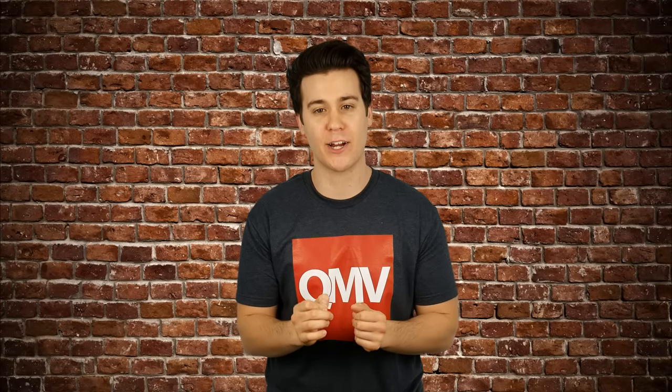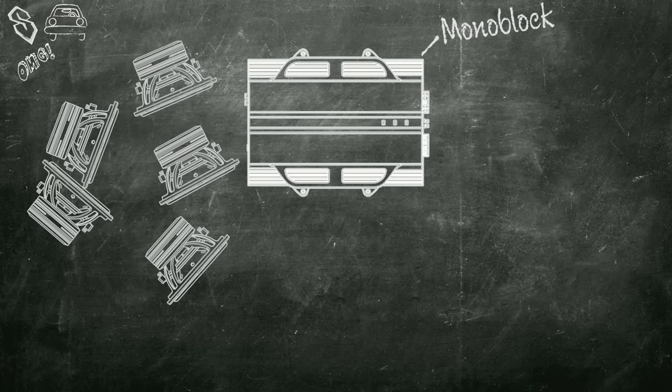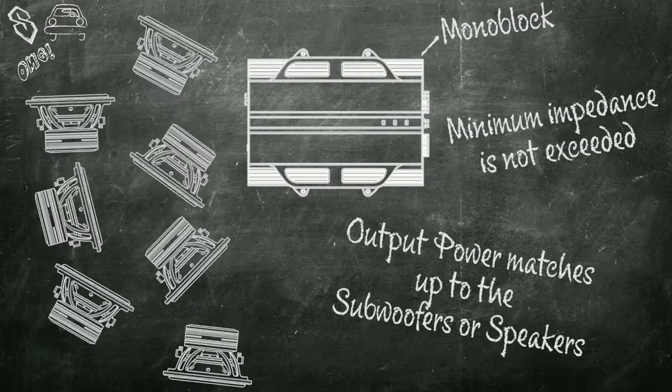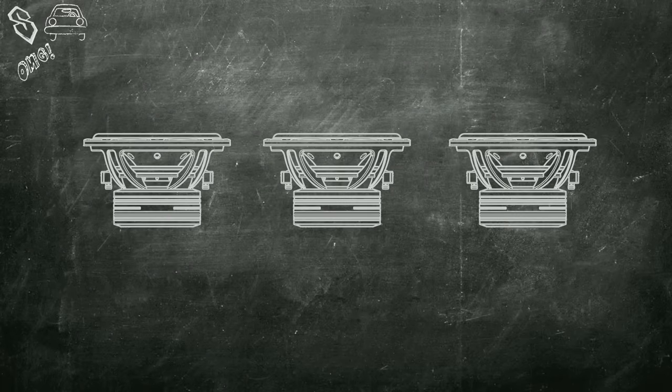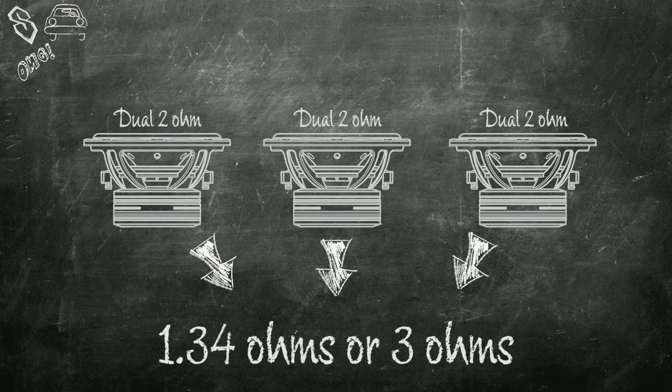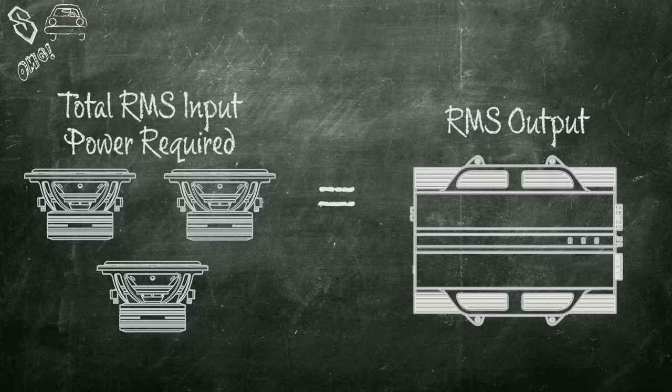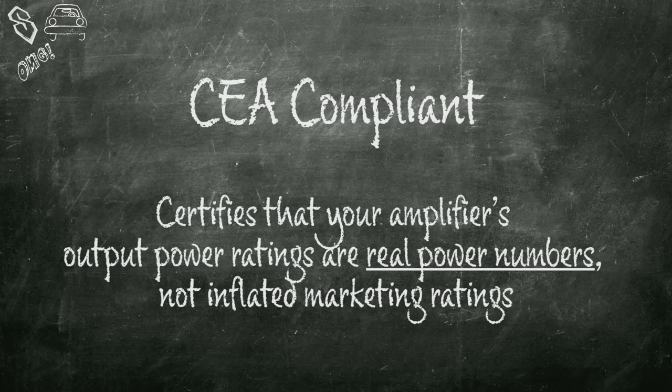The reason for this is that in bridged mode, each output channel of the amplifier is seeing half the load. So with a 4 ohm load, half of the bridged amplifier is seeing 2 ohms. A monoblock can push any number of subs, as long as the minimum impedance is not exceeded and the output power matches up to the subwoofers you are powering. For example, you can wire three 2 ohm dual voice coil subwoofers to a final impedance of 1.34 ohms or 3 ohms, then calculate the total RMS input power required for all subs to match the output of the amplifier. When trying to make a buying decision, choose an amplifier that is CEA 2006 compliant — this certifies that your amplifier's power output ratings are real power numbers, not inflated marketing ratings.